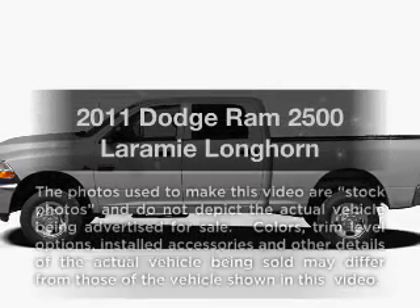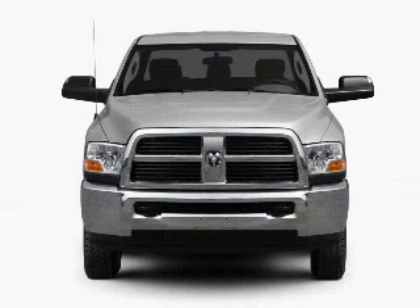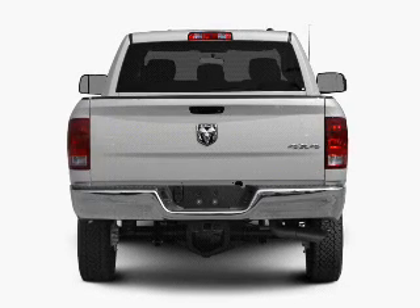Get noticed in this 2011 Dodge Ram 2500. This is the set of wheels you've been looking for, with a reliable 6-cylinder engine connected to a smooth-shifting automatic transmission.